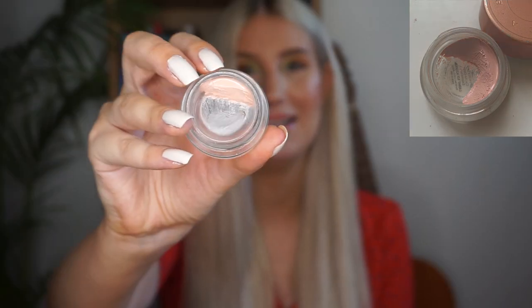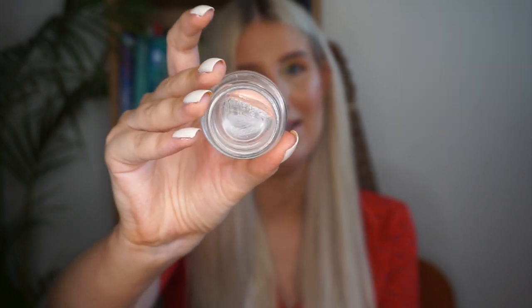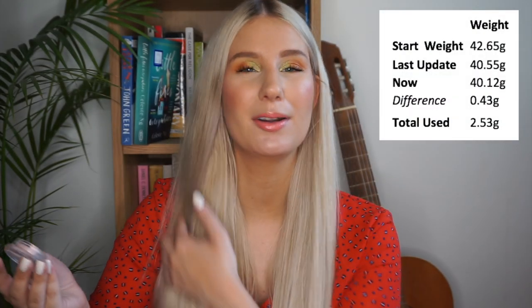The next product is my Becca Under Eye Corrector in the shade Lights to Medium. This is where I was with this last update — my goal was to even out those downward edges, kind of like a half moon. This is where it is at the moment, and you can definitely see I was able to use up quite a lot and even out those bottom bits. I've reached for this 30 times in the past month, so not quite every time I do my makeup but quite often.